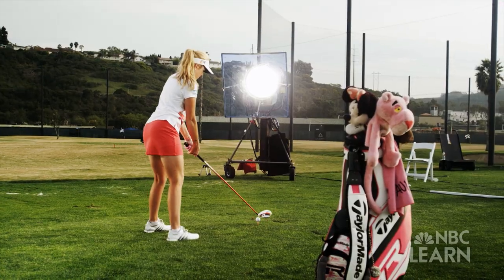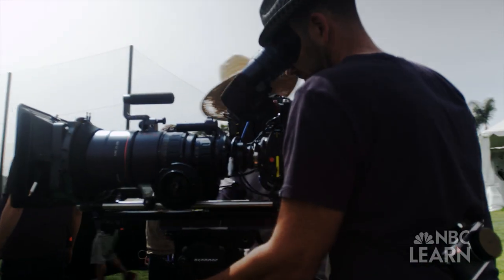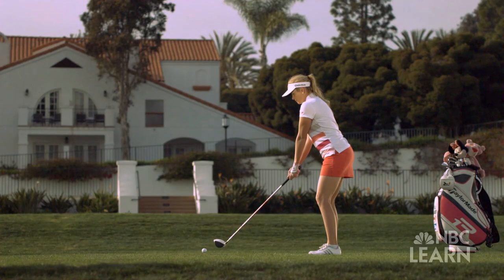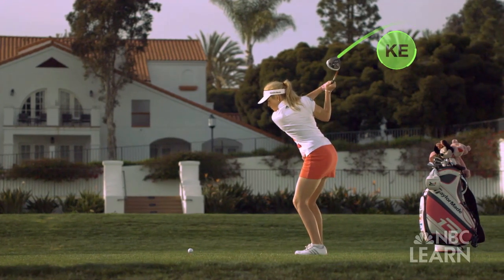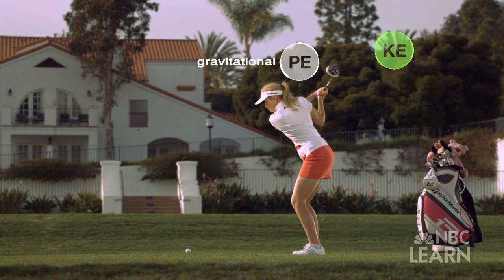To understand the exchange of potential and kinetic energy in golf, we filmed Paula Creamer with a high-speed phantom camera that captured her swing at up to 10,000 frames per second. During Creamer's backswing, the club has some kinetic energy because it's moving, and at the top of the backswing it also has some gravitational potential energy because of its position.